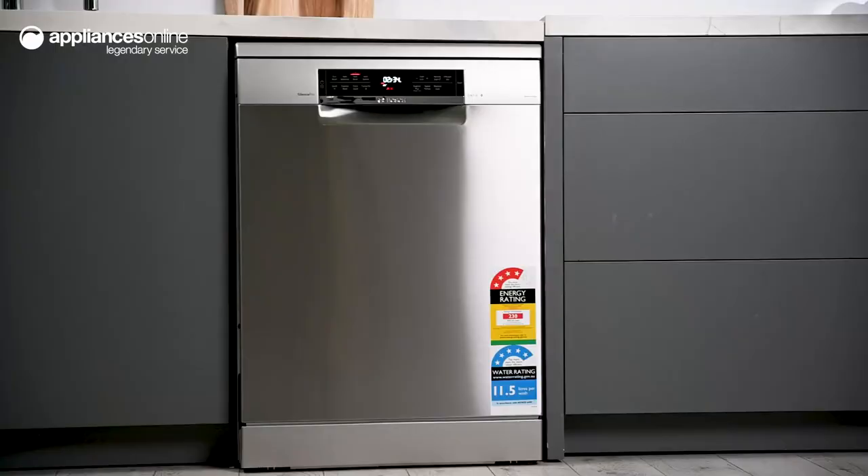And that's the Bosch Series 8 dishwasher — a beautifully simple design with exceptional performance to make dishwashing a dreaded chore of the past. Thanks so much for watching.